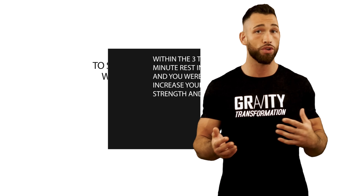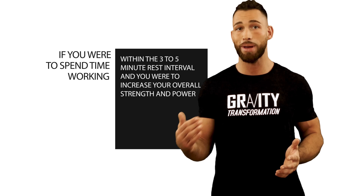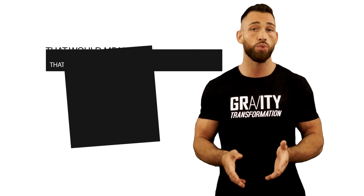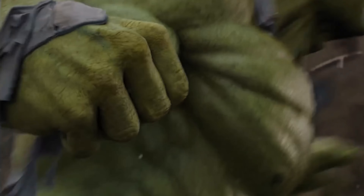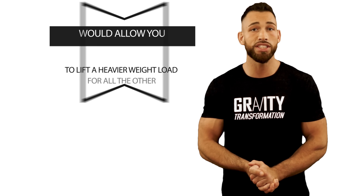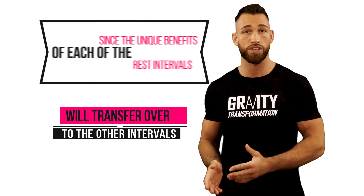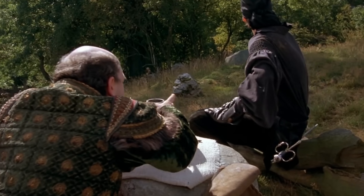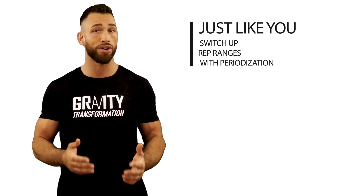You can see the same thing in reverse. If you spend time working within the three to five minute rest interval and increase your overall strength and power, your body adapts to lifting a heavier weight load, and that increased muscular strength transfers over to all the other rest times as well. Since the unique benefits of each rest interval transfer over to the others, it is optimal to switch up your rest intervals just like you switch up your rep ranges with periodization.